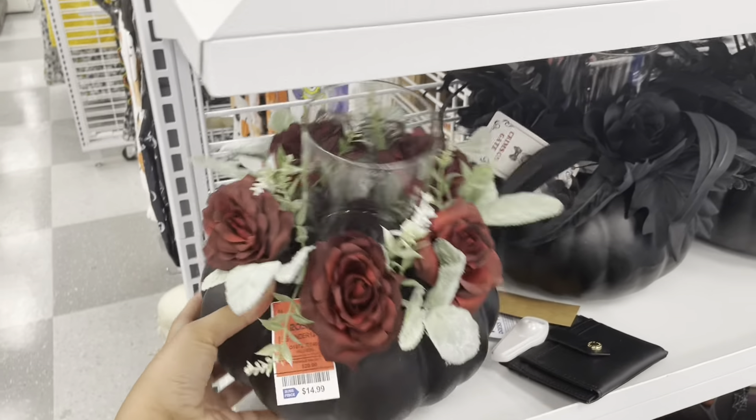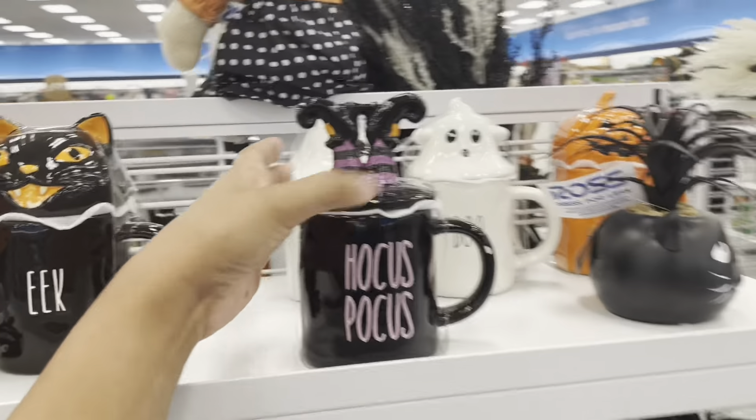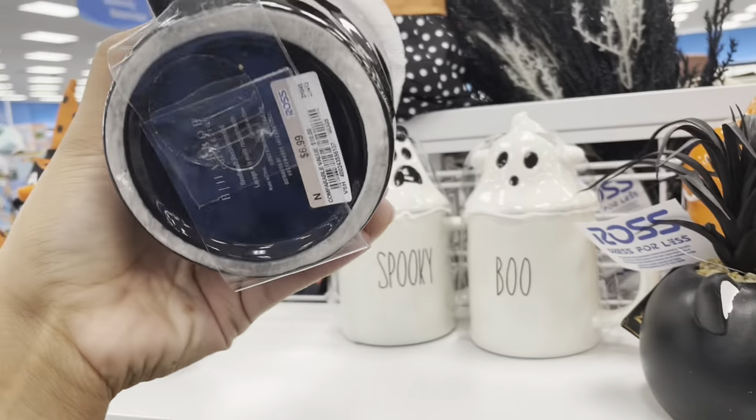You can put a candle in there. They have Hocus Pocus items — this one is $7.